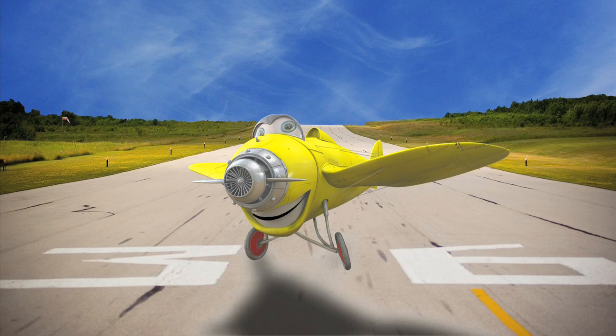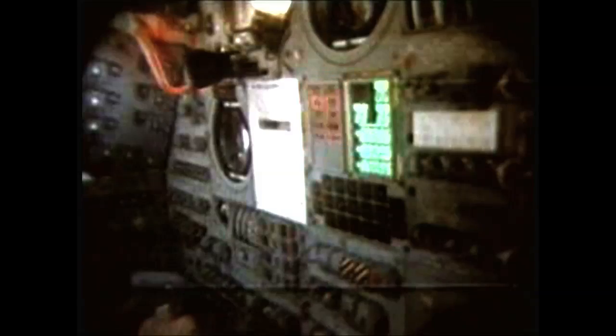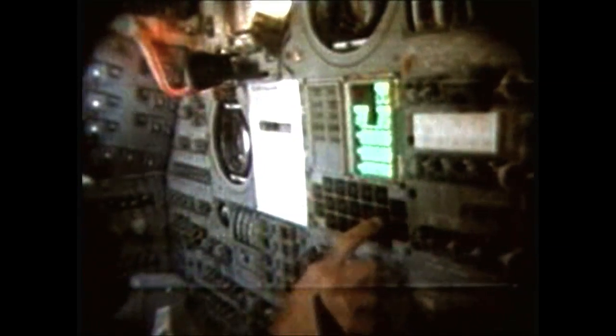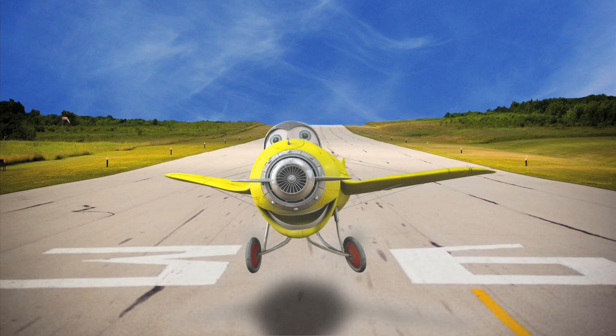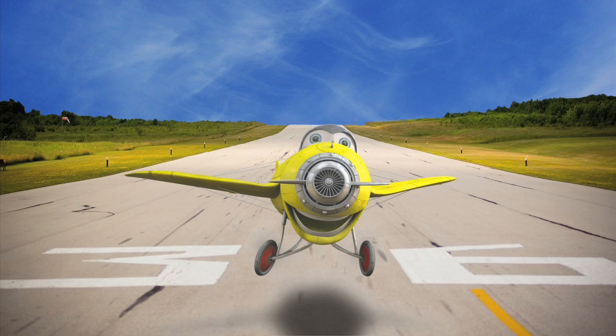And look at this! See all the colors! These are the computers that made it possible for the rocket to fly and make everything work correctly. You probably have a computer at home too, right? Well, your computer at home is actually a lot more powerful than the computers that went to the moon. So if you learn how to use it, maybe you can send a rocket to Mars — or even Saturn!